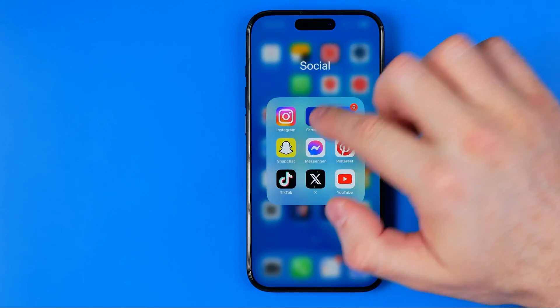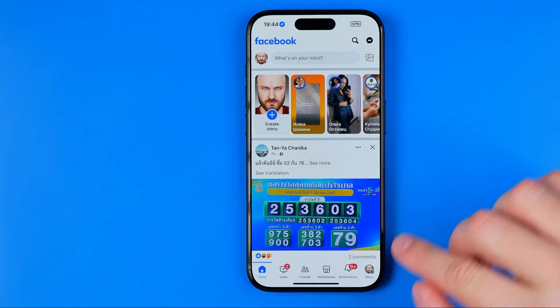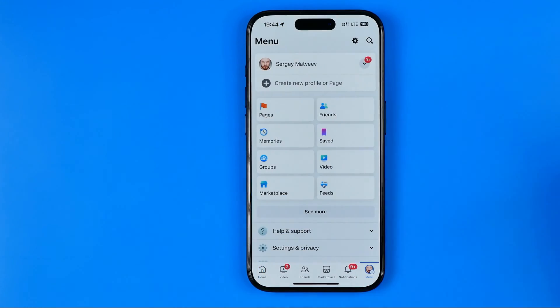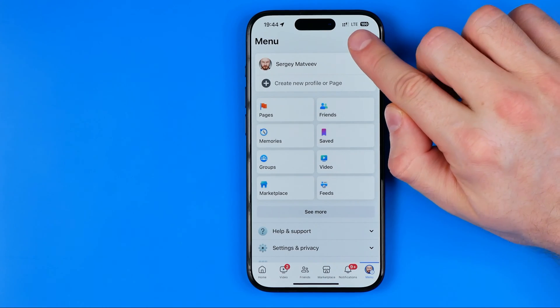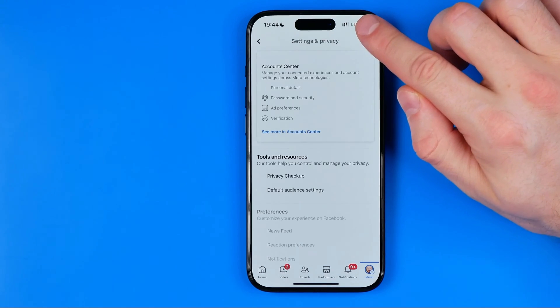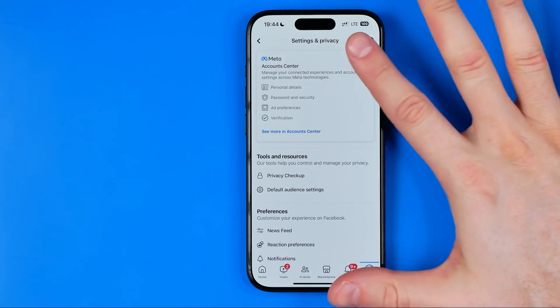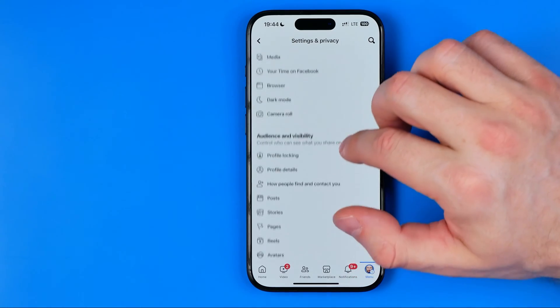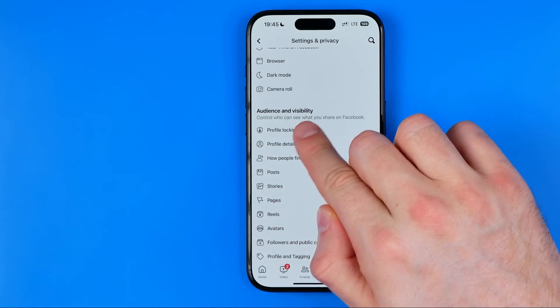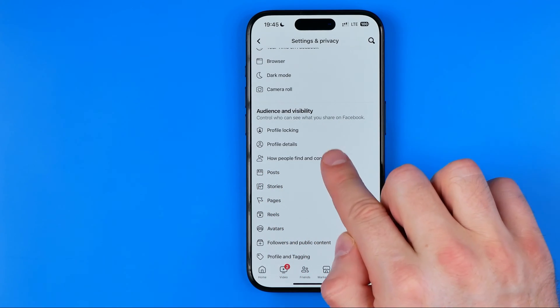First off, we need to open up the Facebook app. Once the app is loaded, tap right here to head over to the menu. After that, tap the gear to move on to settings and privacy. On settings and privacy, all we have to do is scroll down until under audience and visibility we find how people find and contact you.